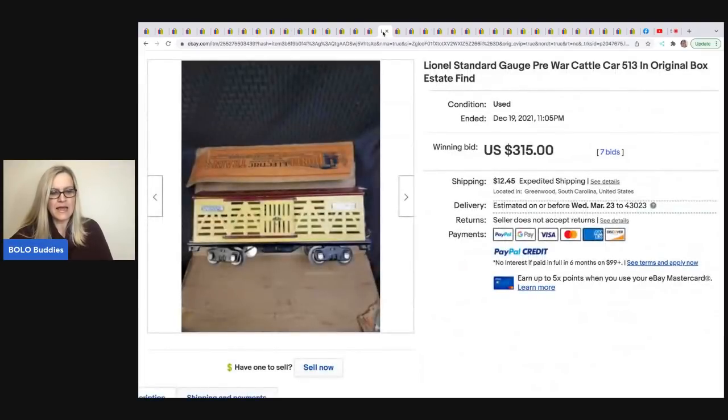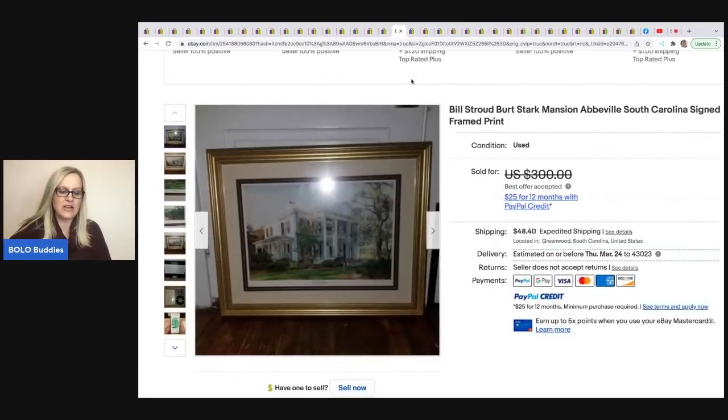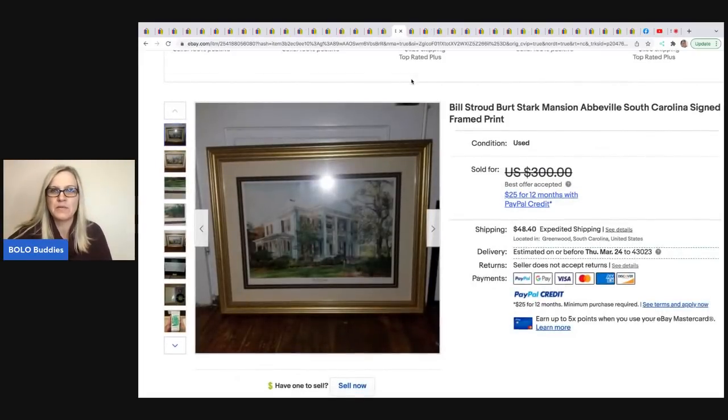The next item is this Lionel standard gauge pre-war cattle car. He got it at a yard sale and paid $15 for it, and he sold it for $315 plus shipping. A lot of people have yard sales that are actually for an estate, so it's probably what he meant.